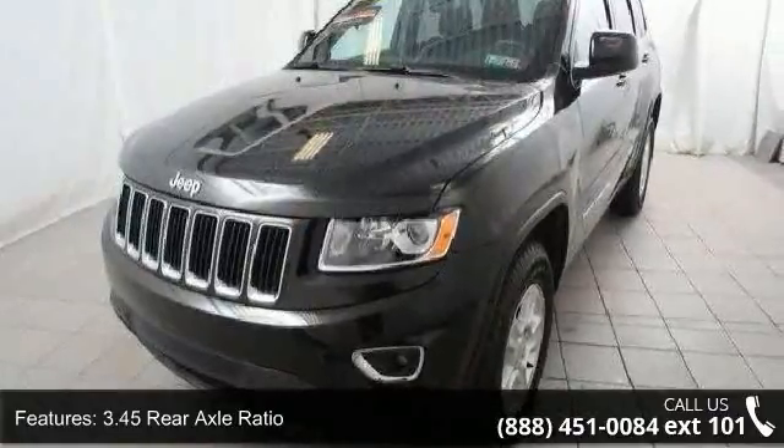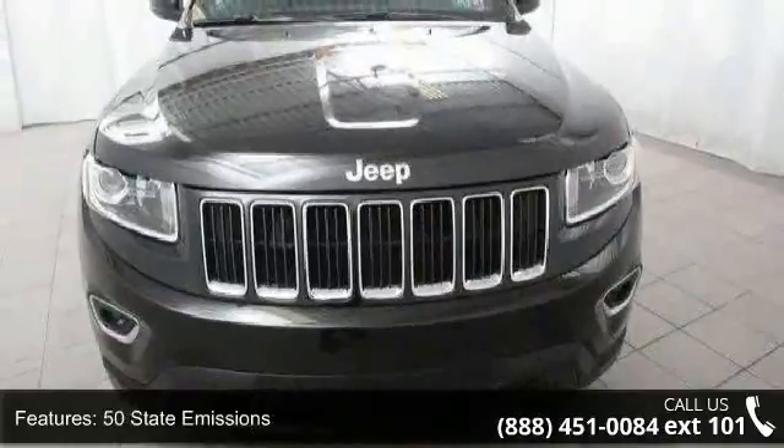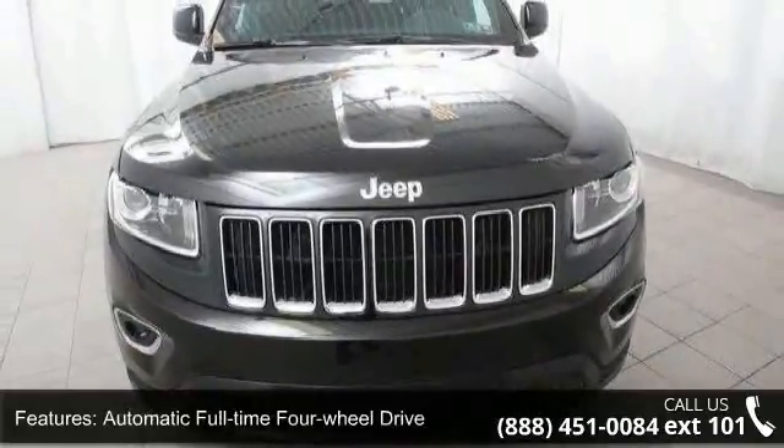Additional features include a 1320 maximum payload, front and rear anti-roll bars, electro-hydraulic power assist steering, single stainless steel exhaust, and permanent locking hubs.